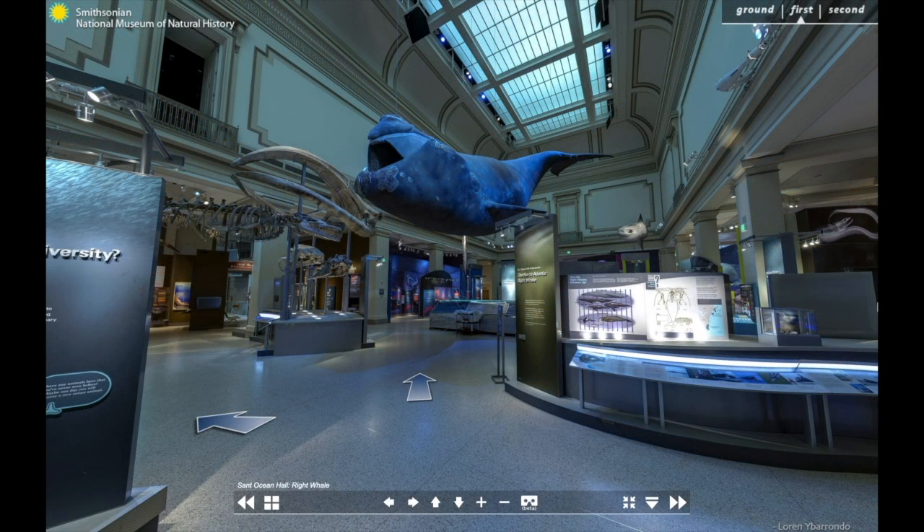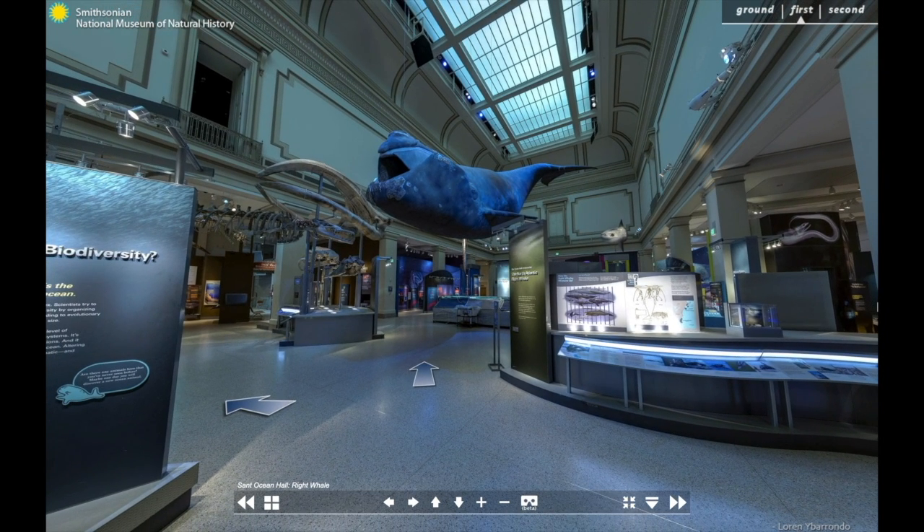Hello and welcome to the Sant Ocean Hall at the Smithsonian National Museum of Natural History. Thank you for joining us on this virtual tour. My name is Megan and I'm an educator here at the Museum. I'm so excited to share some of the hall with you today.